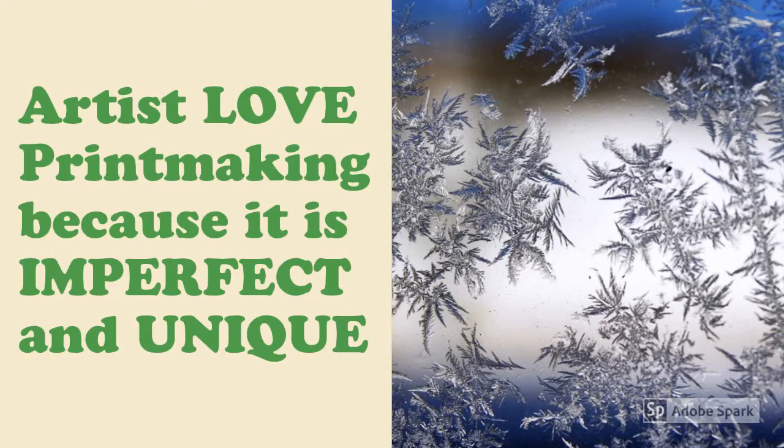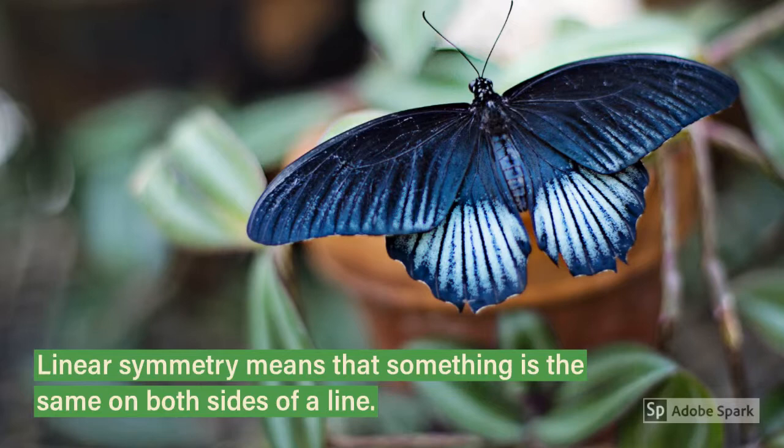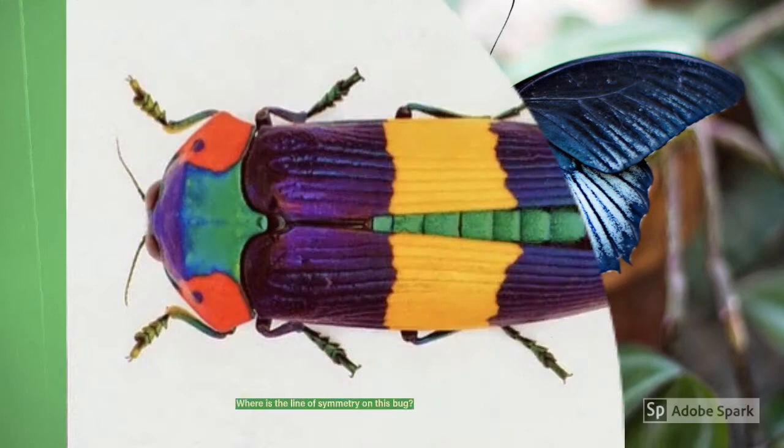No two pieces of art are alike, kind of like snowflakes. Your drawing will use linear symmetry. This means that it is the same on both sides of a line. This butterfly's body makes the line of symmetry and its wings are symmetrical, or the same.